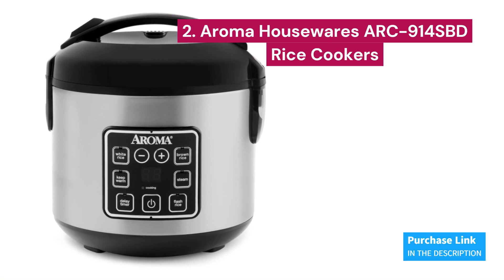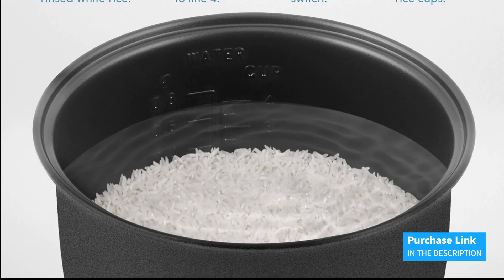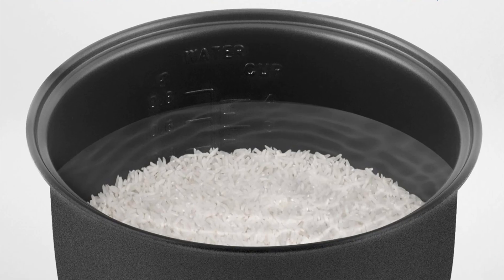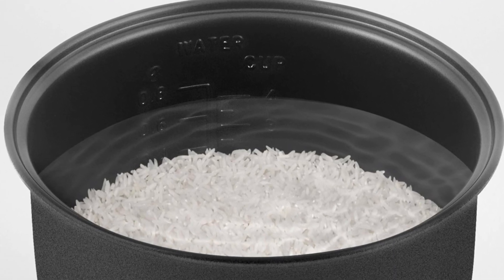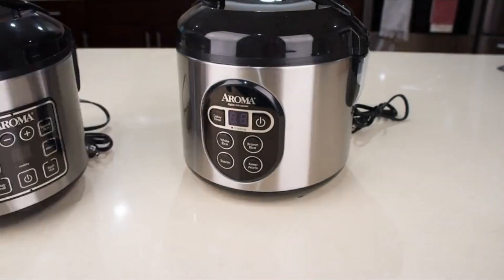Number 2: Aroma Housewares ARC-914SBD — a digital rice cooker and steamer from Aroma Housewares. It allows you to cook up to 8 cups of cooked rice, perfect for feeding the whole family or for special dinners. Additionally, its ability to steam meat and vegetables while the rice cooks at the bottom allows you to prepare complete meals quickly and easily. Its user-friendly digital controls offer options for cooking white or brown rice, as well as steam and keep warm functions.